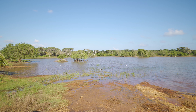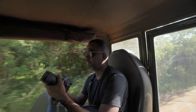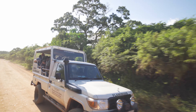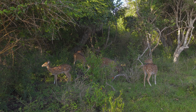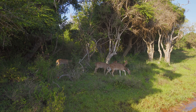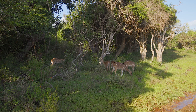We couldn't believe it — we were finally at Yala National Park, located 260 kilometers southeast of Colombo. This was really exciting, because as soon as we went in, we came upon a herd of spotted deer. And we're not gonna lie, for most parts, this was one heck of a bumpy ride.